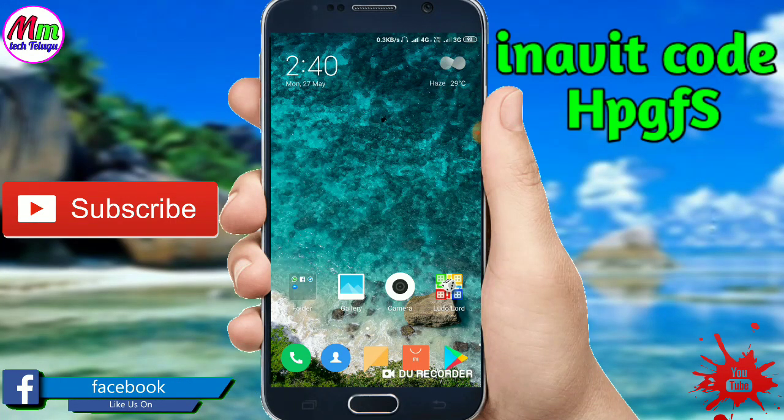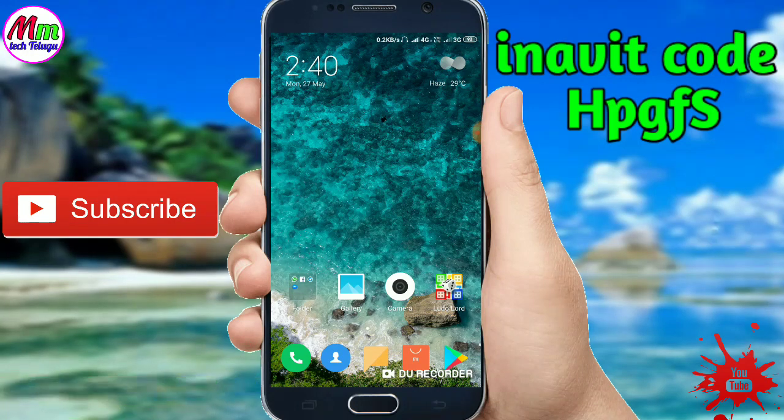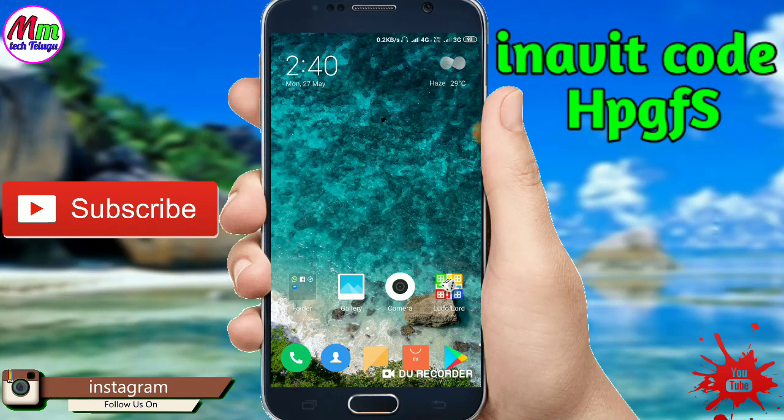I'm going to show you free products. I'm going to show you some points, and I'm going to show you the link in the description. I'm going to show you the app.